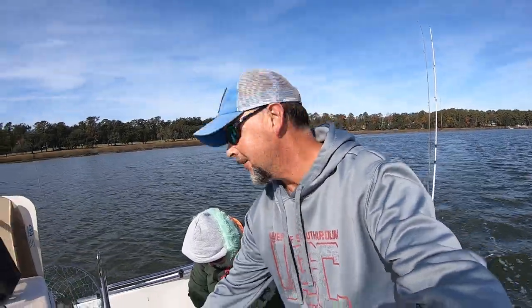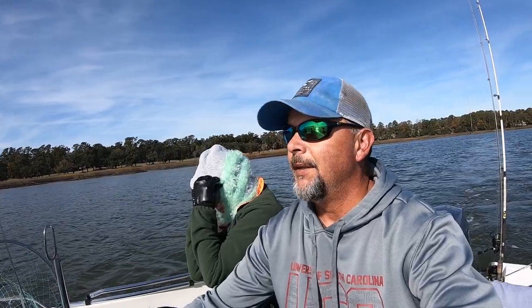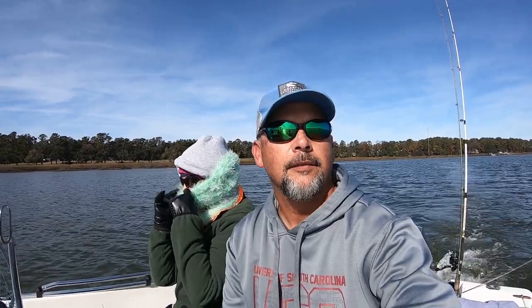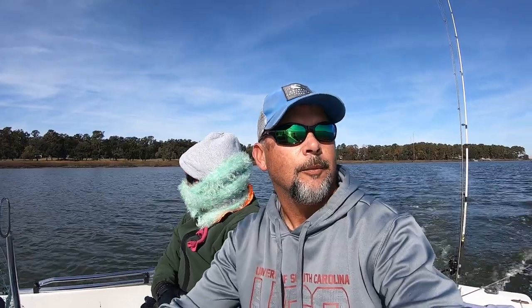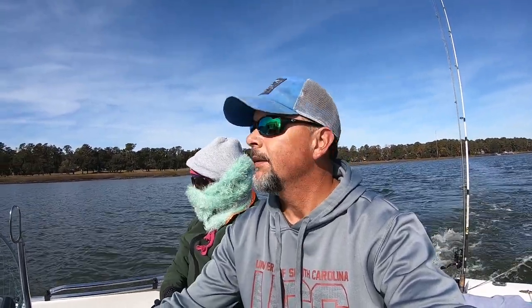What's going on everybody? Got Oliver and Stephanie right down here in Beaufort, South Carolina. We're going to be doing a little saltwater fishing today. We're going to try to target some redfish or trout, but whatever bites will be fine with us. So we're going to get out here, do a little fishing, try to show you guys what we get.